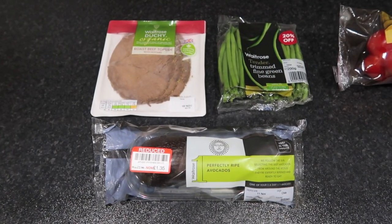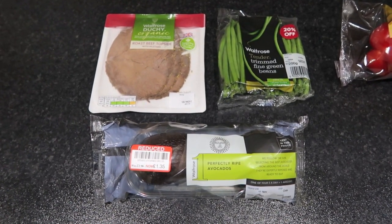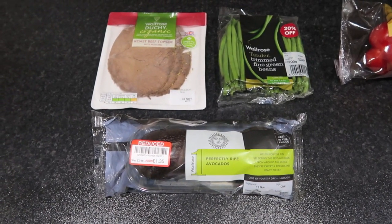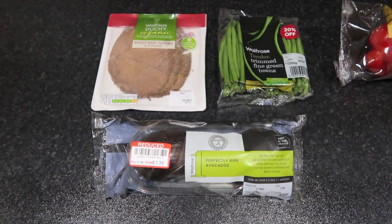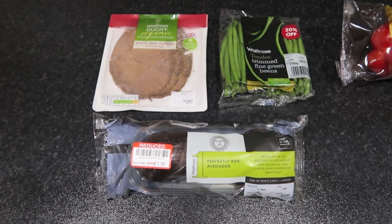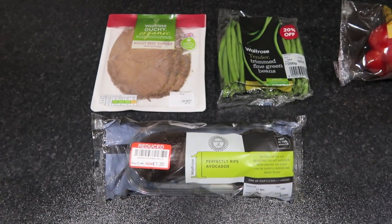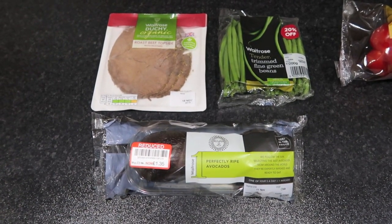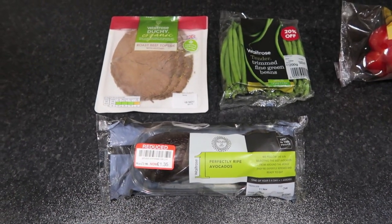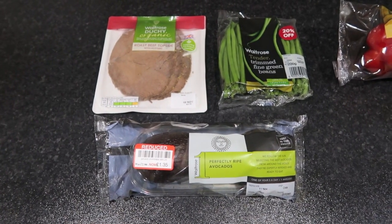Today's the 11th of November and this bit of shopping is from Waitrose. We got some more of the organic roast beef topside — I've checked on the app and it's free. We've got some trimmed fine green beans again and some avocados which are nine and a half sins per 100 grams. Just to say these sin values are from the 11th of November 2016, so I recommend you check when buying your own food, just to give you a general gist of the sin values. That came to a total of £6.77.